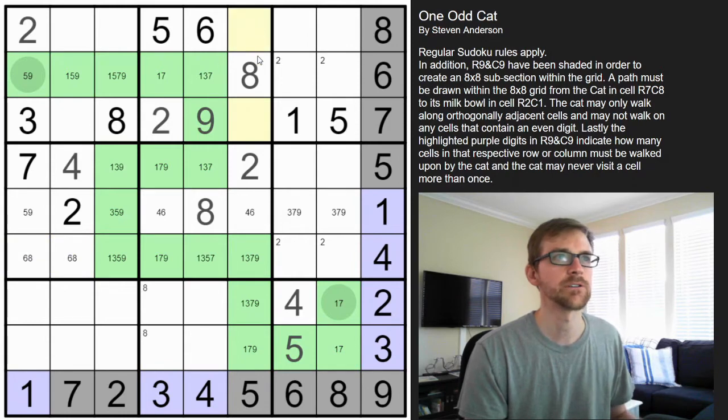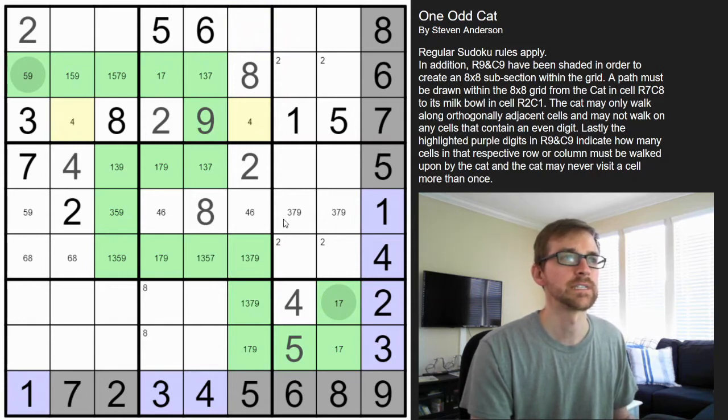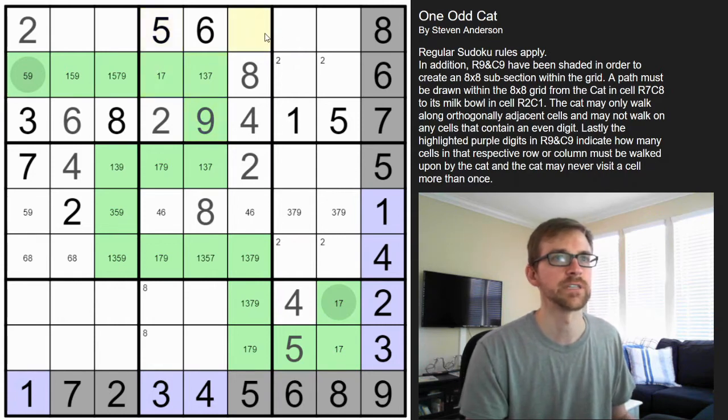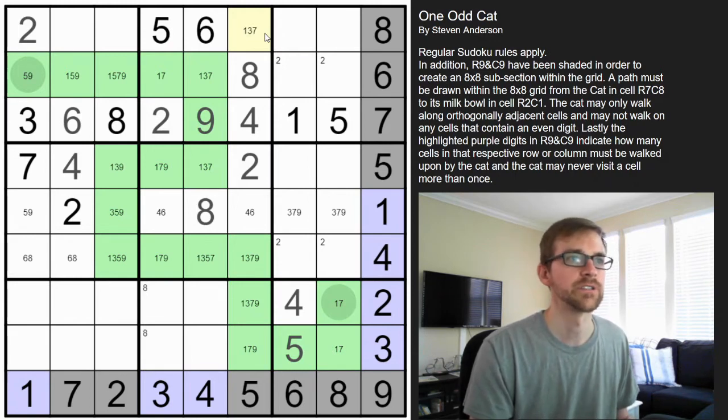Here's a double — one, two, three — so a four and a six. We know the four doesn't go here because the four is below it, so that's a six, making that a four. This is the odd digit — we only have one, two, three, four; this is the fifth odd digit — so that's going to be one, three, five, seven, or nine, but not a five and not a nine, so one, three, or seven.